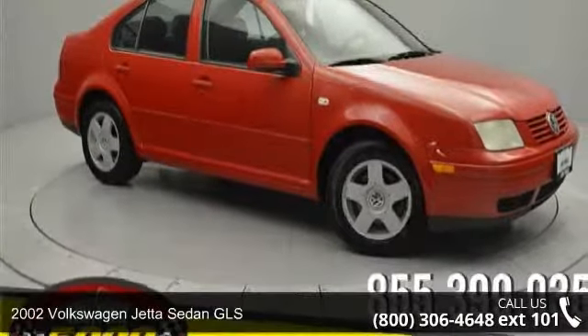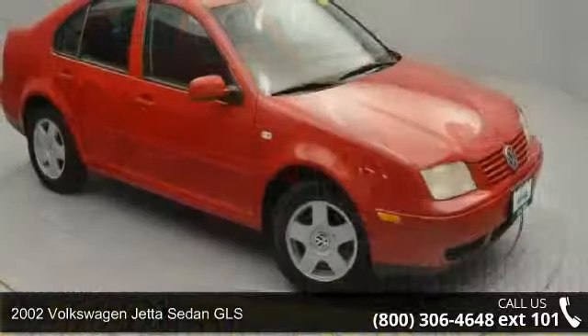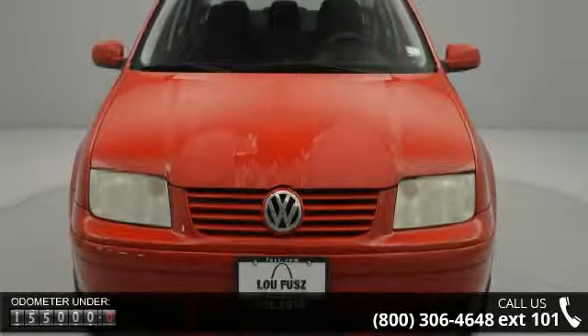Check out this 2002 Volkswagen Jetta Sedan GLS — this may be the set of wheels you've been looking for. This vehicle comes with a reliable 4-cylinder engine connected to a smooth shifting automatic transmission.